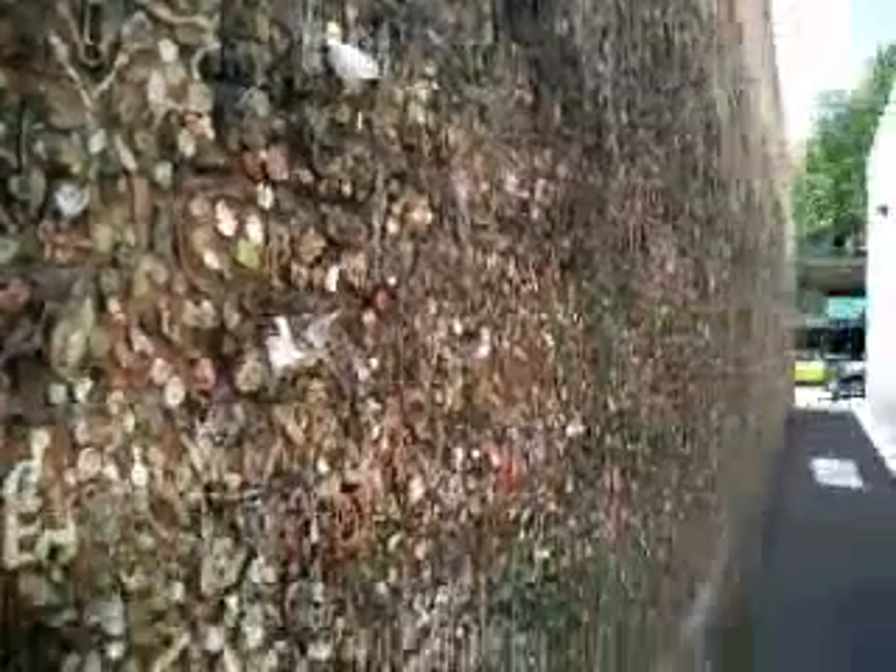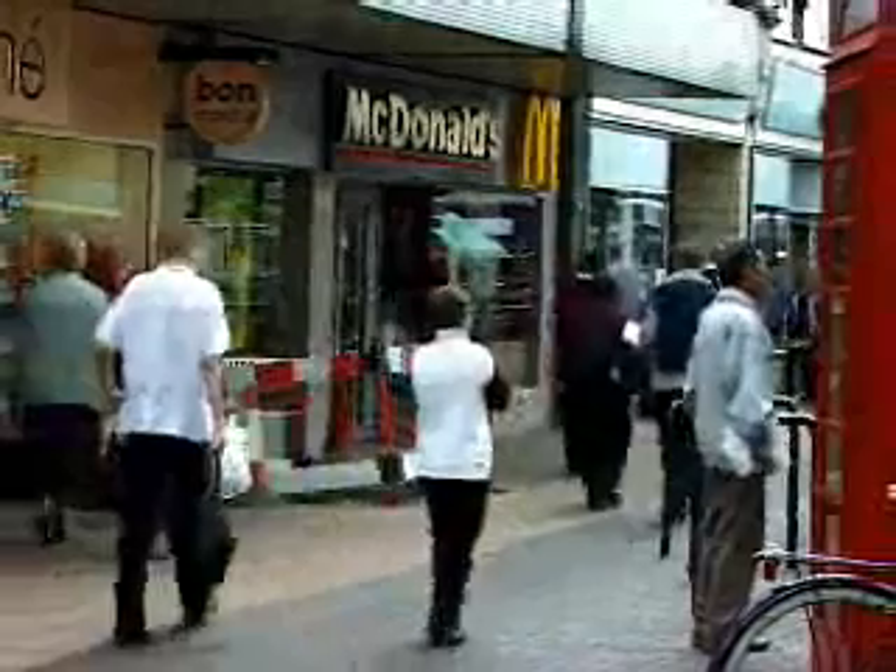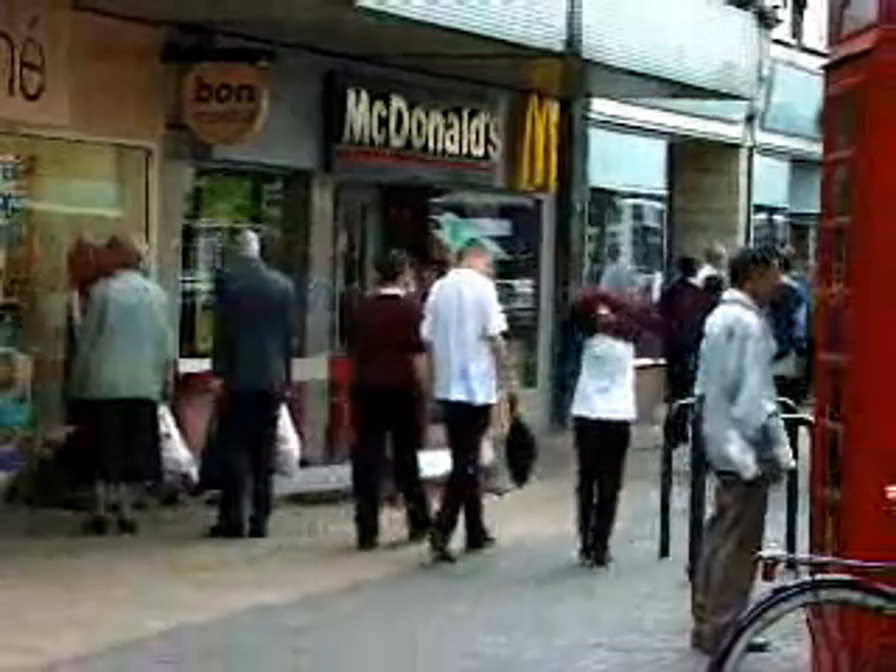This is a chewing gum work of art. And this isn't. Unimaginable quantities of chewing gum are consumed worldwide every day. Part of this mountain of gum is carelessly thrown away on the pavements and the streets of cities and towns everywhere.